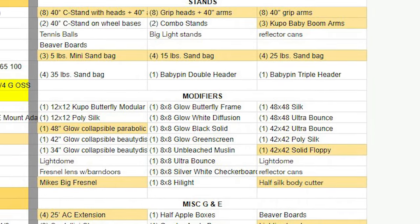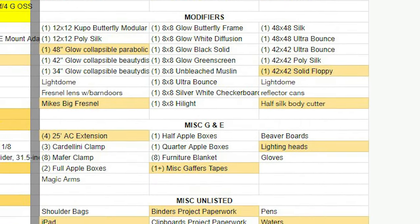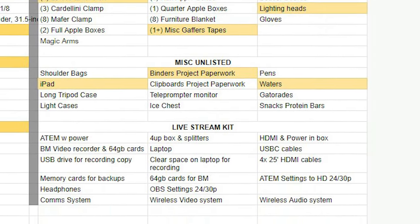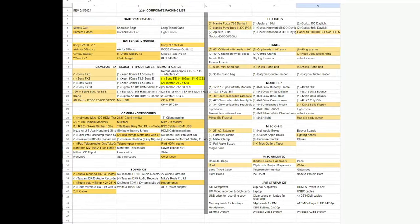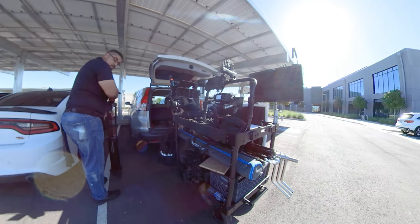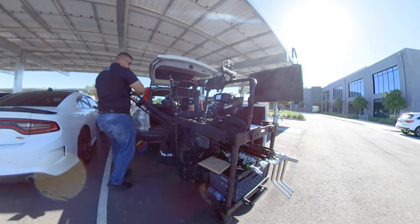There's always things like make sure to grab an extra C-stand, grab an extra sandbag — grab a little more than you think you need. As you'll see on some of our vlogs, sometimes we forget to bring an extra thing. So there's always a live and learn with packing. This was probably our third shoot with this cart, so we were still learning a lot about how to do things right with it.